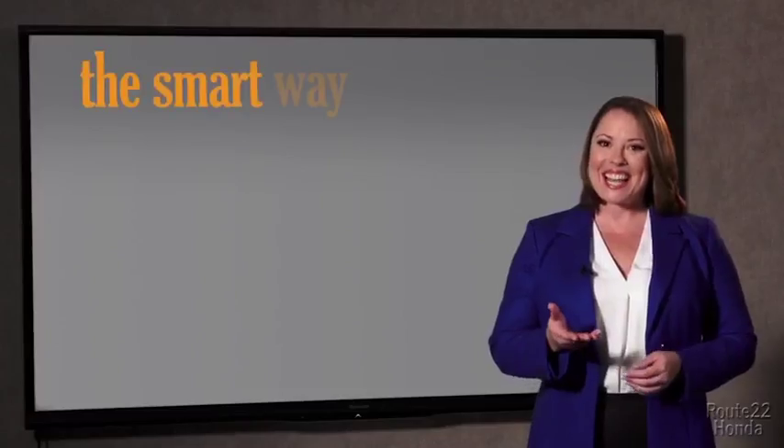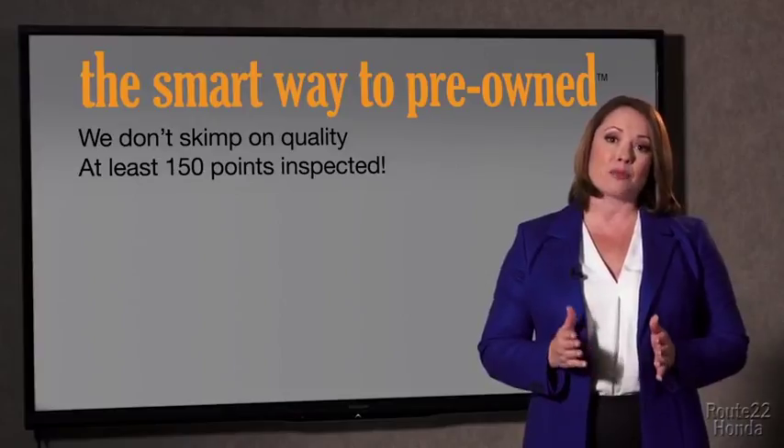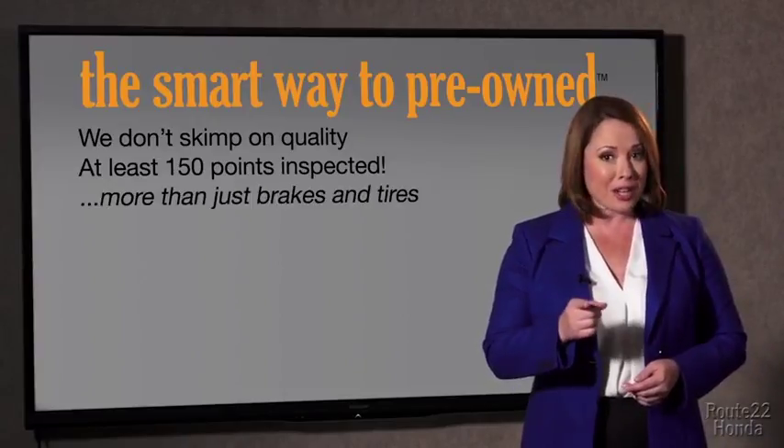So, Zach, tell me, what do you like the most about the smart way to buy a pre-owned vehicle? Well, I had no idea a dealer could sell a car that barely passed the state inspection. I mean, they only check two things — the tires and brakes are just adequate, not even good. What is that about? Why take chances? Your life and those of your loved ones should be more important than that. That's why we don't skimp on quality. All of our pre-owned vehicles go through at least a rigorous 150-point inspection, checking more than just brakes and tires.